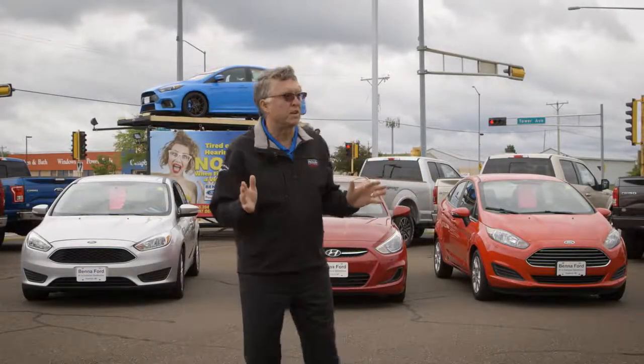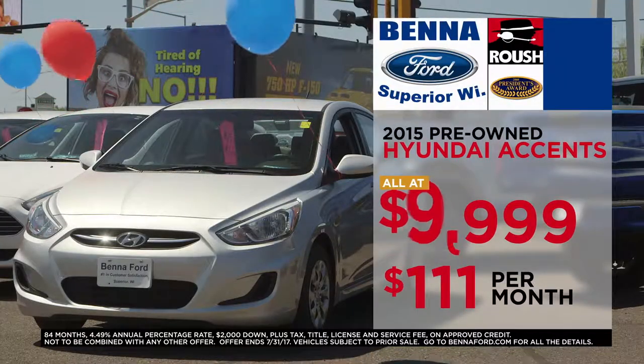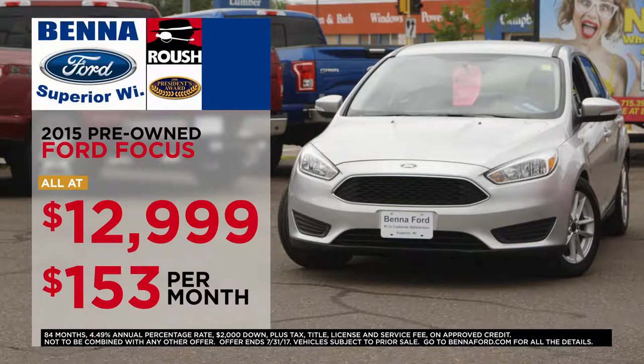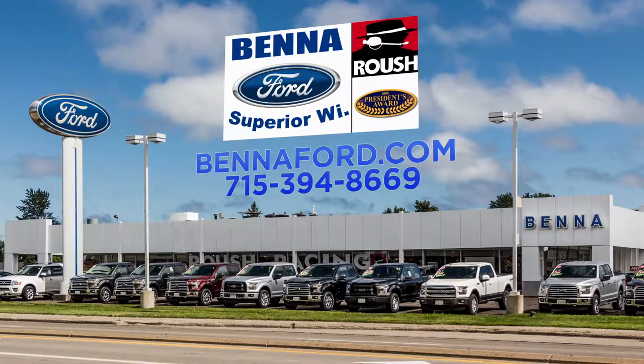We bought two truckloads of 2015 Fiestas at $9,999 pre-owned, $111 a month. How about Hyundai Accents at $9,999, $111 a month? And 2015 Focuses at $12,999, $153 a month. Come on down — unbelievable prices, unbelievable payments, going on right now. Three-month, 3,000-mile warranty on all pre-owned vehicles.